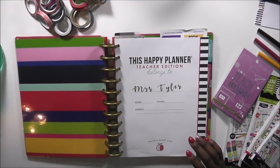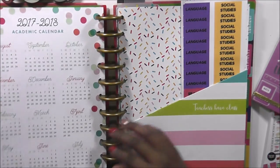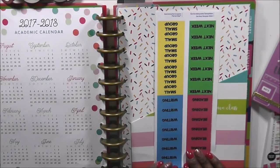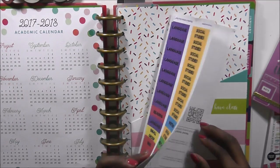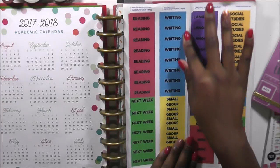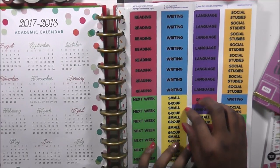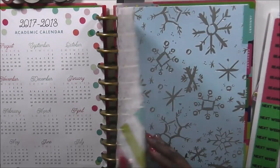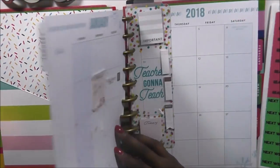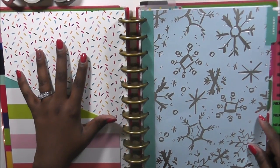I'm going to zoom in a little bit so you can see what I'm doing. I have a new set of stickers I'm using this week. If you want to see how I created these stickers, let me know in the comment section below and I'll do a tutorial for Tutorial Thursday.